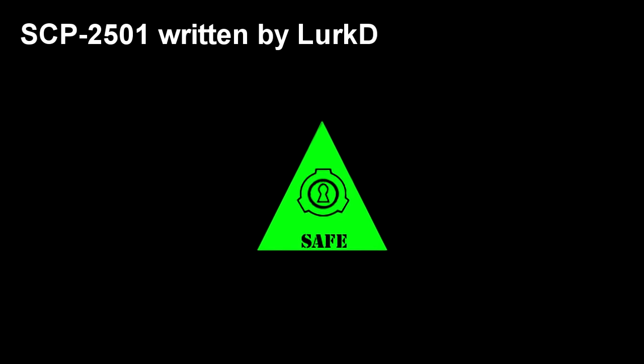SCP-2501. Item Number: SCP-2501. Object Class: Safe.